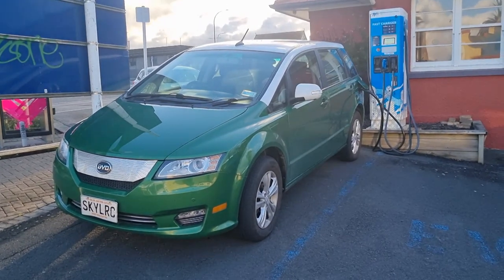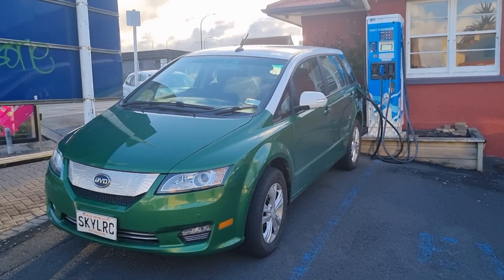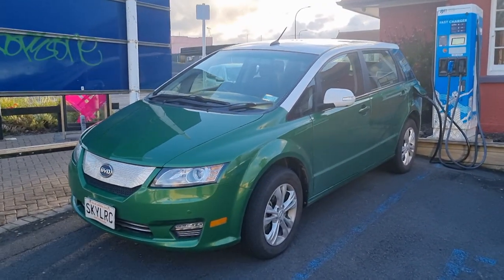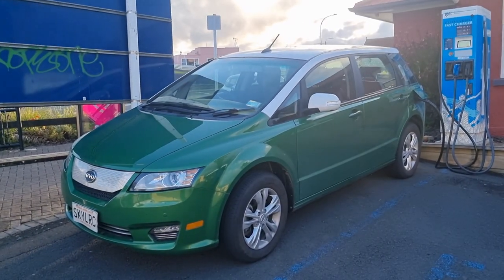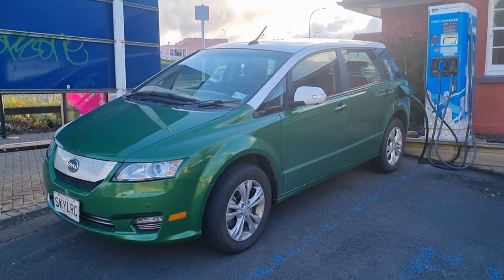Here we are at the WEL Networks fast charger in Raglan, and it is one of the few which is free. 43 kilowatt fast charger. Can't complain about free charging really.